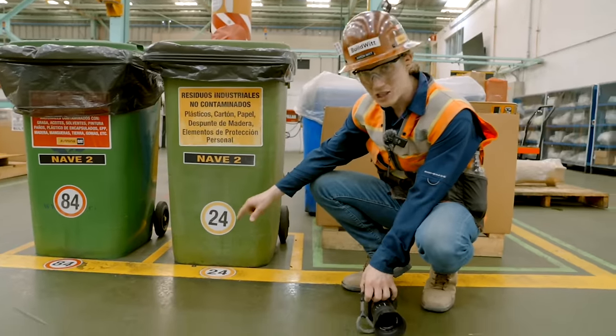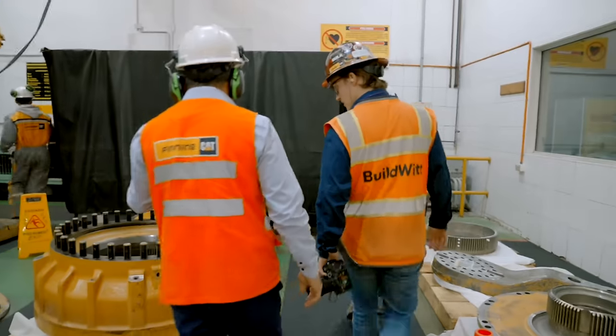They even have parking spaces for their trash cans. There is just a trash can.